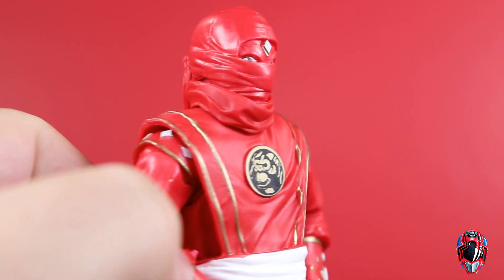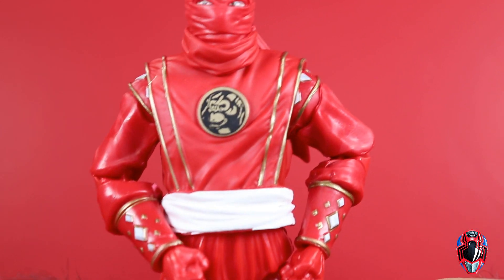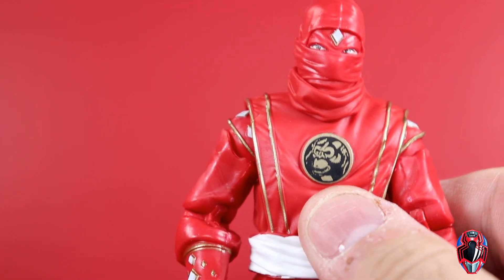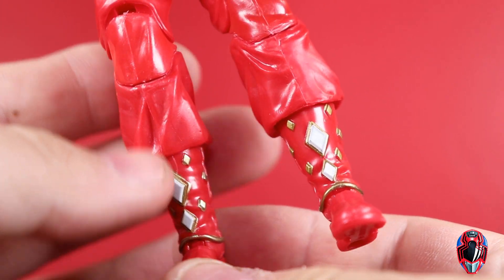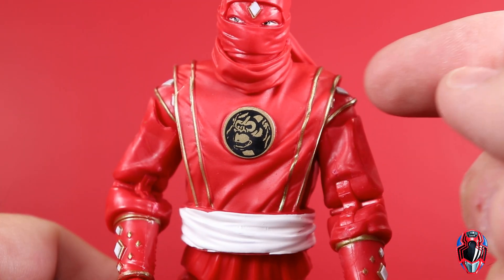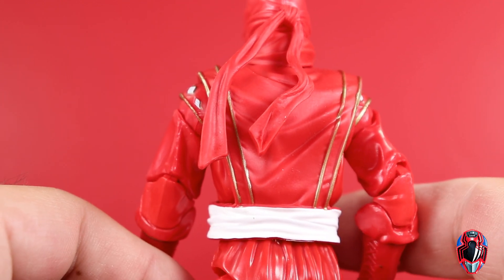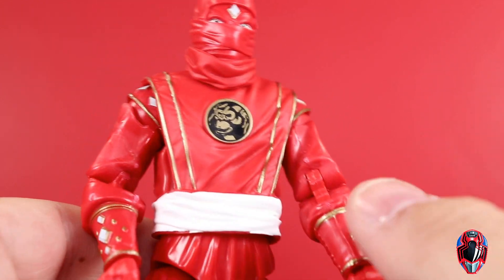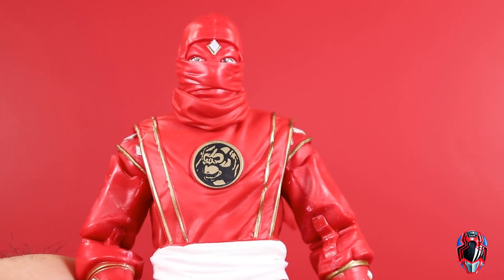Moving on to red — here we have Rocky, the Red Ranger. Full mask again, which I don't like the look of. Same story as yellow: full case on the peg, so I went through each one to find the best paint apps. Gold trim with white diamonds all looks pretty good. Because it's a slightly larger figure with fewer sculpted wrinkles, the gold lines come out looking a lot more clean. The power coin ape looks really good on the center of his chest.